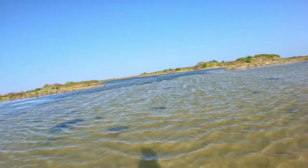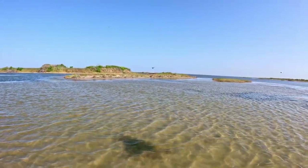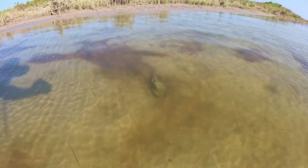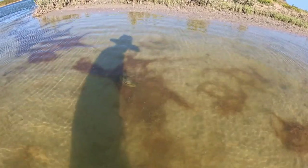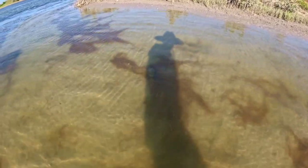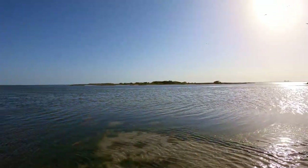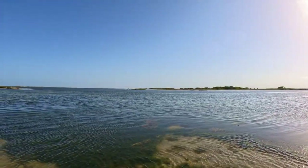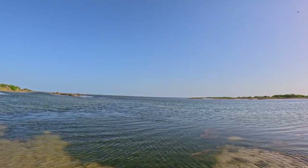I saw some fish jumping over here in this cove. On the other side of that island is the actual opening of the channel. I was trying to get over to those islands. I don't think I can today.